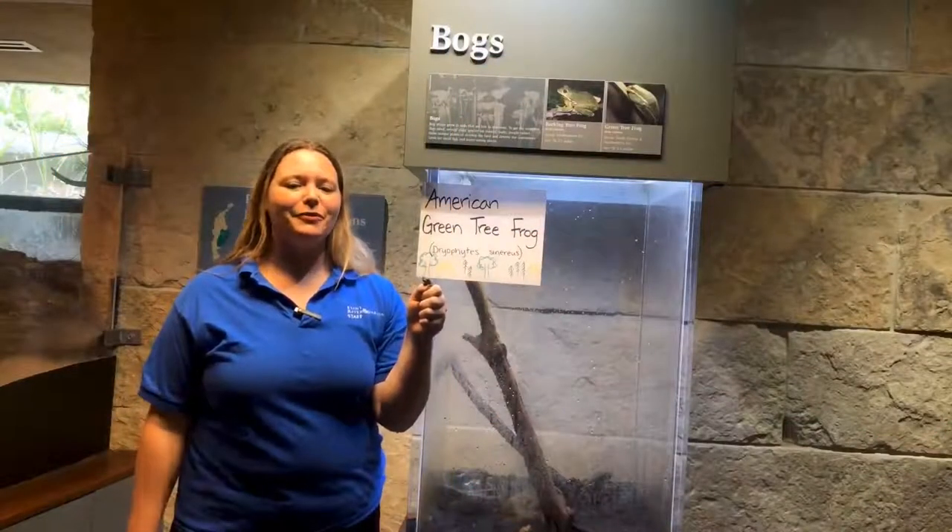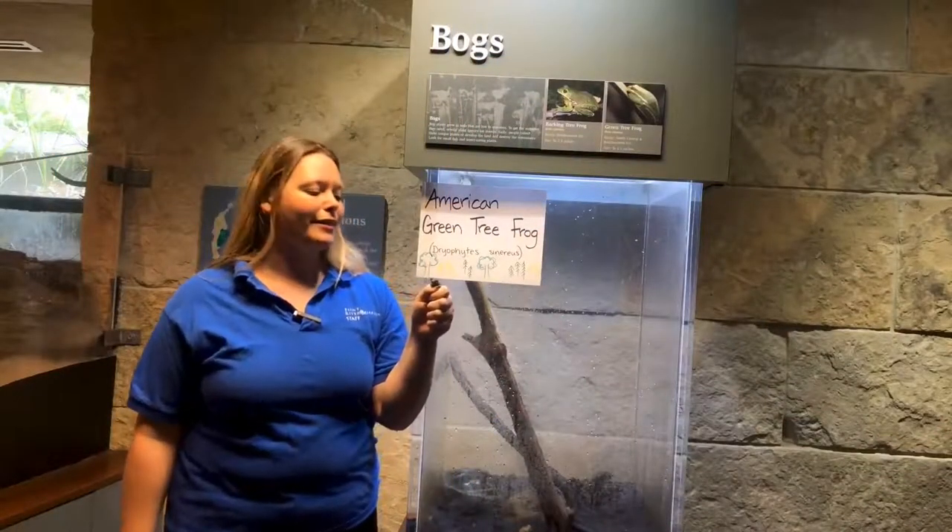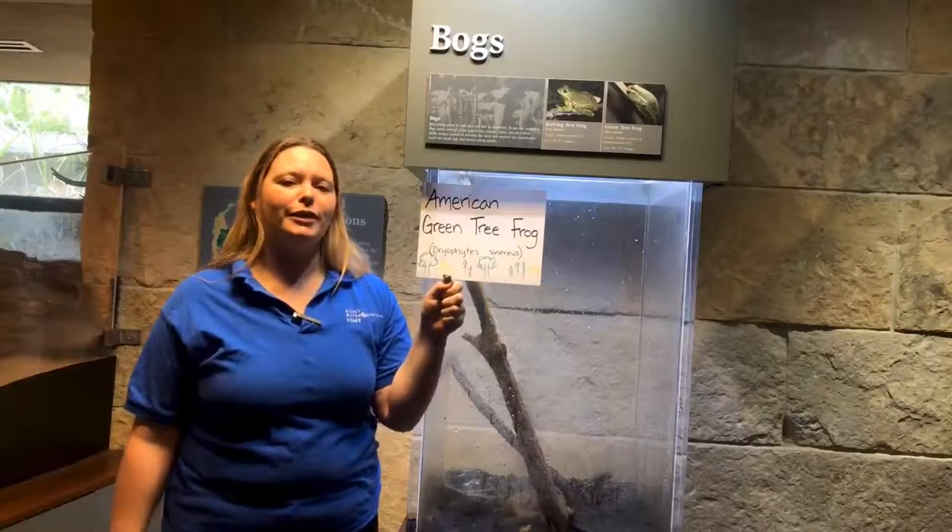Hello, it's Rachel here from the Flint River Aquarium, and I have with us today our American green tree frog.